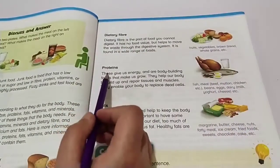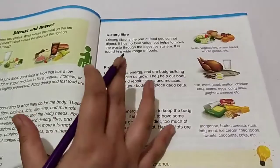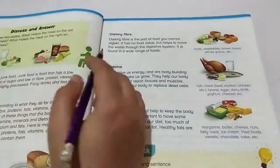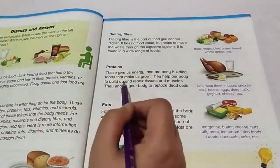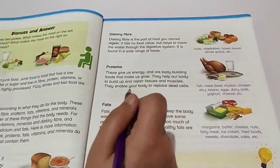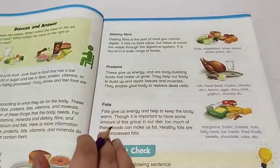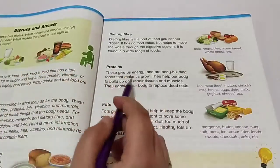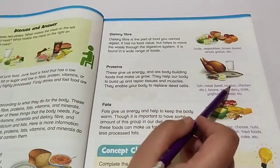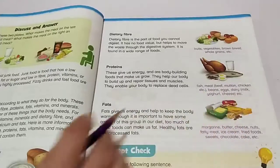After that, we have proteins — very important bodybuilding foods. Proteins make us grow; our skin grows over time because of proteins. They help our body to build up and repair tissues and muscles. They also enable the body to replace dead cells — for example, in winter when our skin peels off, new cells replace the dead ones. Protein sources include fish, meat, beef, mutton, chicken, beans, eggs, and dairy products like milk, yogurt, and cheese.